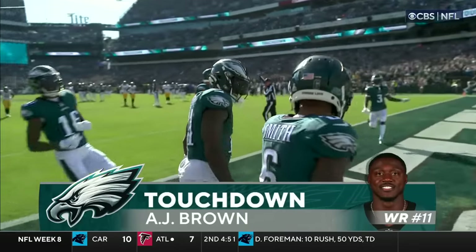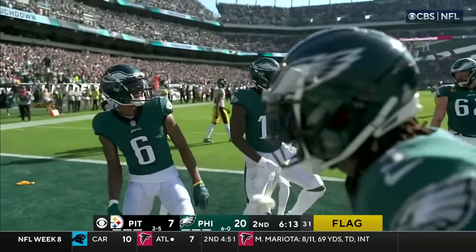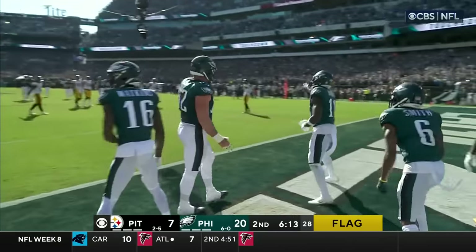If you get three touchdowns, I guess you're allowed to point fingers and get a penalty — because that's going to be a little too chippy.